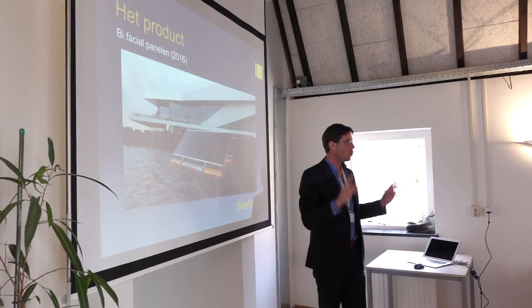With our system we are making use of bifacial panels, so that means that the front and also the back of the panel is active. We can actually use the reflection of the water. So it means that the front of the panel is generating at 100%, but the back of the panel is actually generating about 30 to 40% as well.